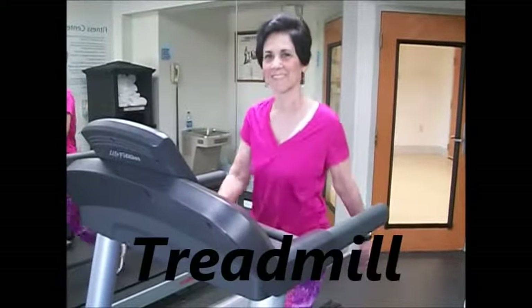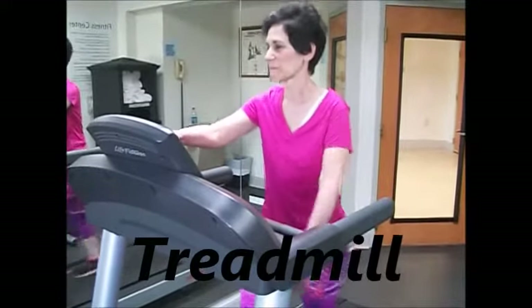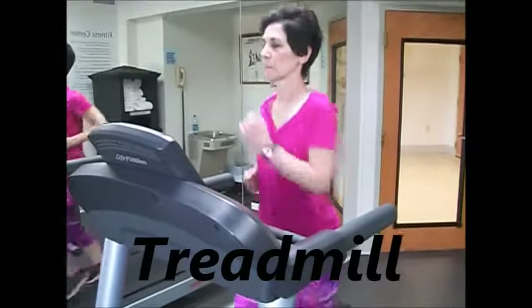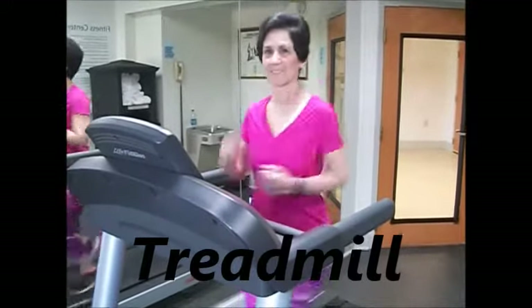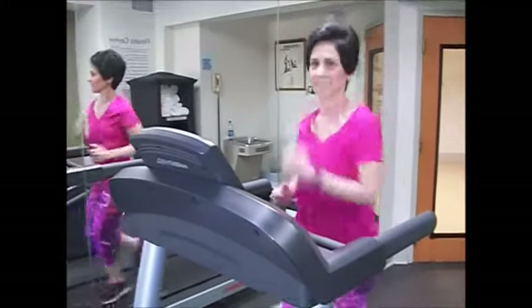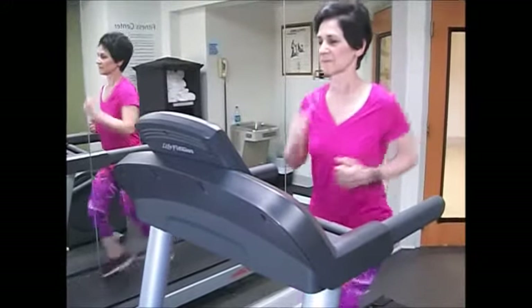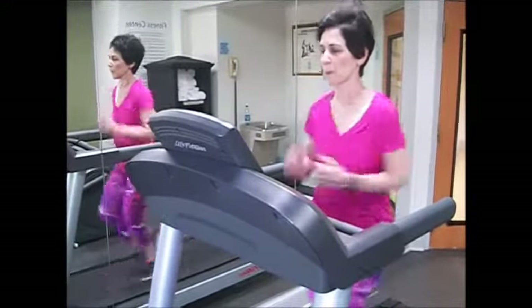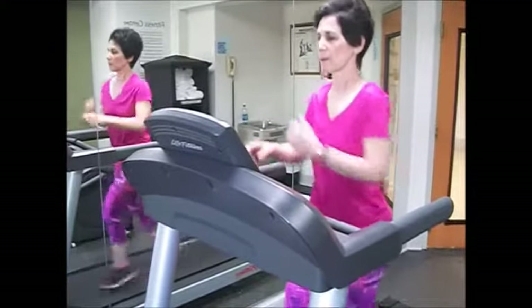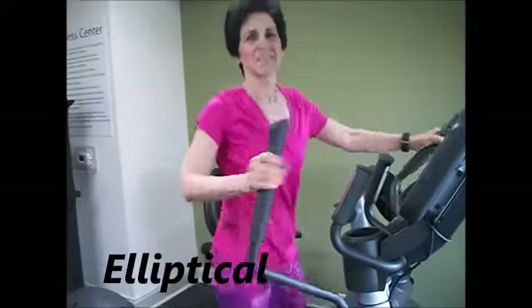Alright guys, here we go with Mary Lee on the treadmill. She did intervals of 10 minutes on each one of these pieces of equipment. What a way to get your morning started — a little interval training. What she's going to be demonstrating is called interval cardio, where she's coming from one machine to the next. Here you see her on the elliptical.